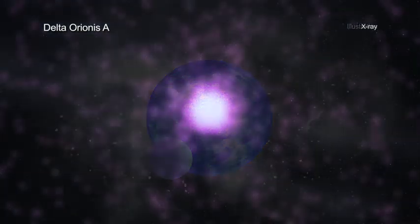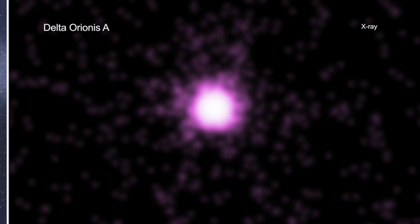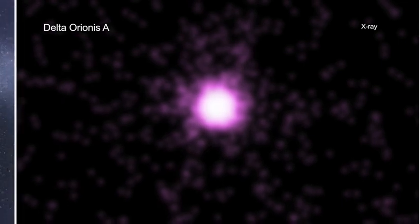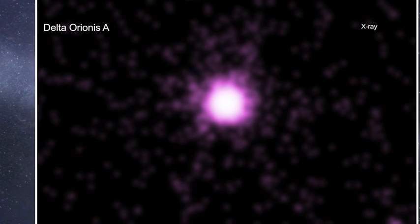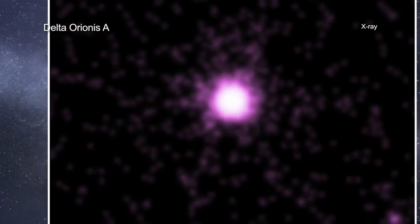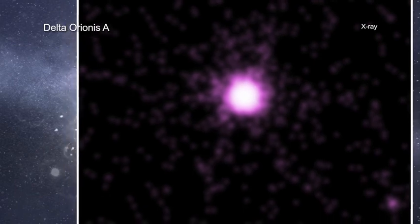By observing this eclipsing binary component of Delta Orionis A with NASA's Chandra X-ray Observatory for the equivalent of nearly six days, a team of researchers gleaned important information about massive stars and how their winds play a role in their evolution and affect their surroundings.